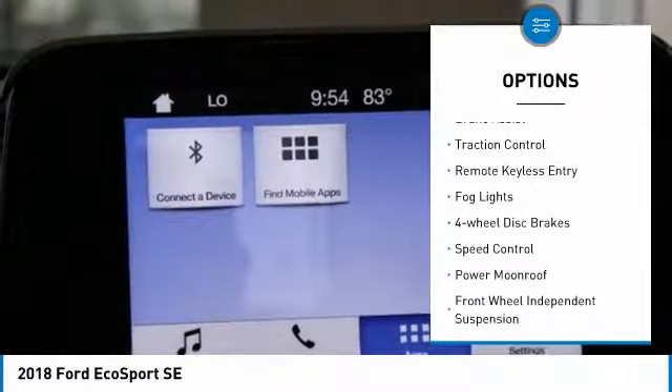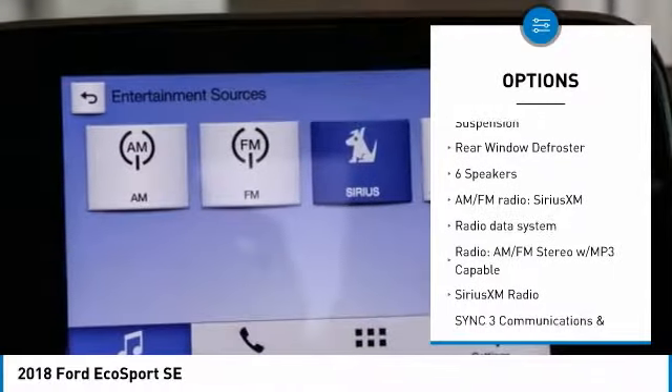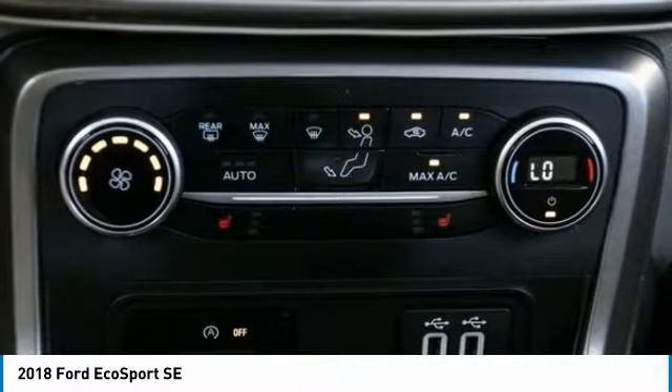Electronic stability control, brake assist, traction control, remote keyless entry, fog lights, four-wheel disc brakes, speed control, power moonroof, front wheel independent suspension, rear window defroster.